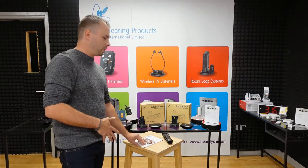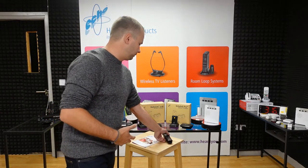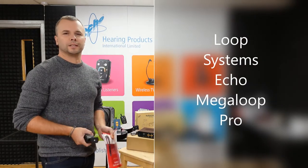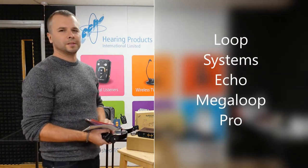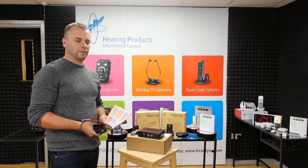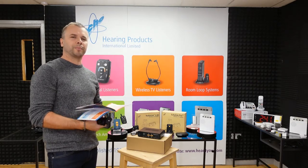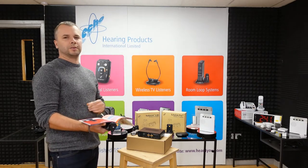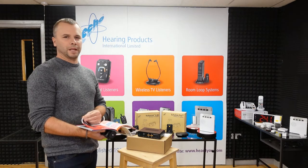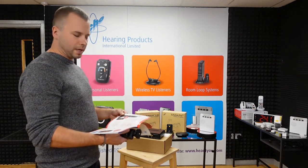That's all about TV listeners. Let's move to the next category: induction loop systems. In this catalog you can find two loop systems — the Megaloop Pro and the Megaloop. Let's start with the latest one, the Megaloop Pro.